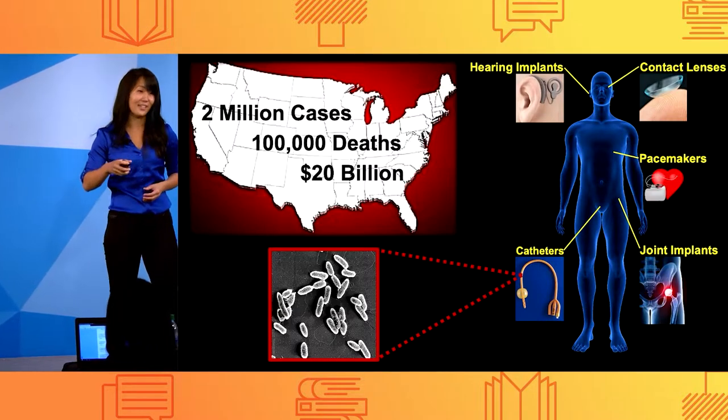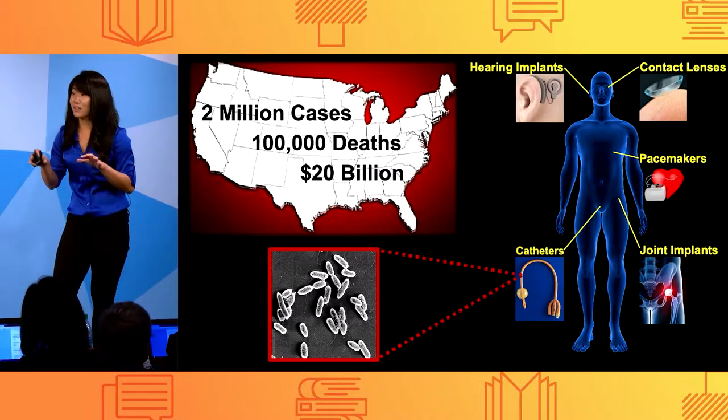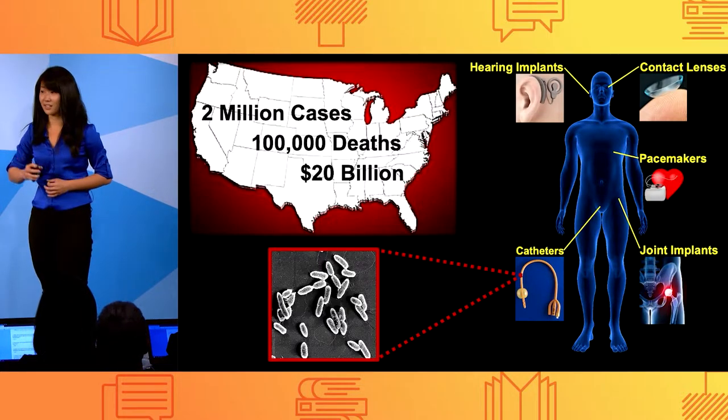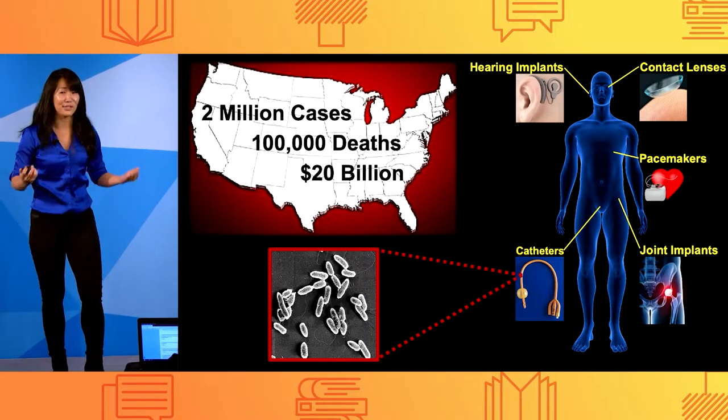The World Health Organization has declared these infectious microbes as a dominant threat to global health and called them superbugs, with death rates predicted to surpass cancer in 30 years. So how do we actually prevent these death rates and defeat superbugs?